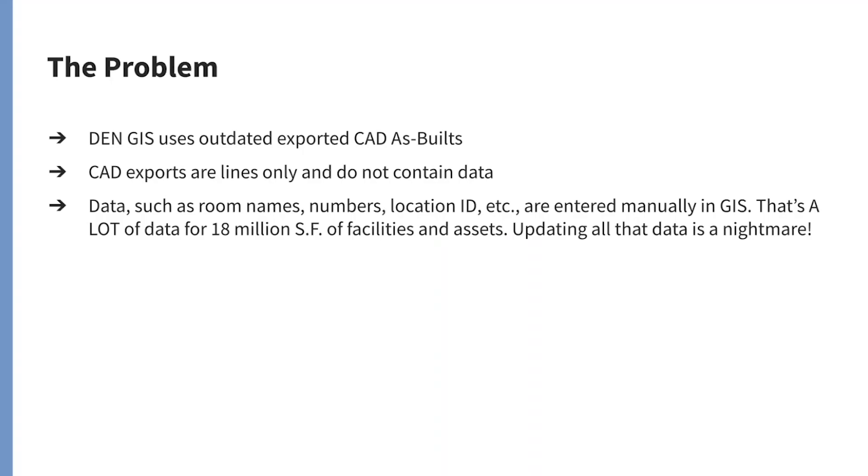Denver is another airport we work with. They have their GIS, their CAD as-built, and their CAD exports are line work only. You can just see — Denver is a massive airport and they had data with room numbers that were all entered manually. It's a huge 18 million square feet. There was a conference where someone was talking about just the number of rooms in Denver — it was mind-boggling, all the spaces underneath the public areas. And of course updating all this is a real nightmare, and that's really what this is all about.